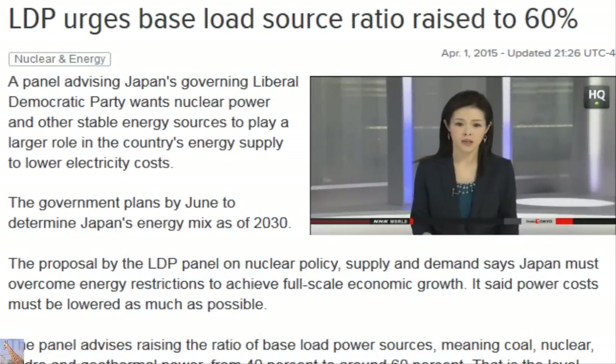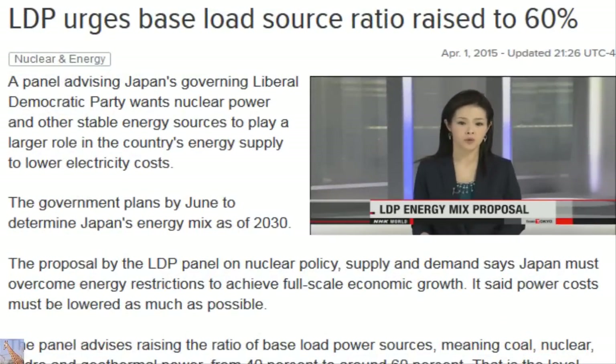A panel of Japan's governing Liberal Democratic Party wants nuclear power and other stable energy sources to play a larger role in the country's energy supply. The government plans to determine by June Japan's energy mix as of 2030.